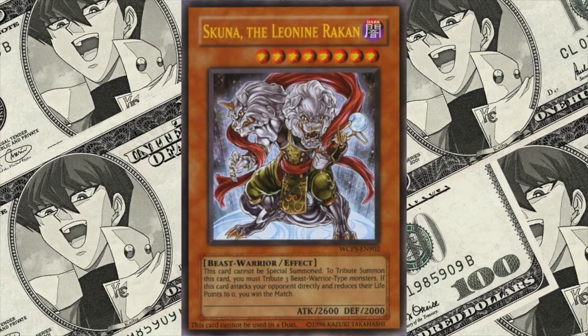At number 3, we have Schooner, the Leonin Raiken, going in at $5,999. This one was awarded at the Yu-Gi-Oh! World Championship in 2009. There are not a lot of details out there other than what's written on the card, but what we do know is that only 6 copies of this card exist. Two have turned up on eBay over the years, and those sales have pretty much set the price.